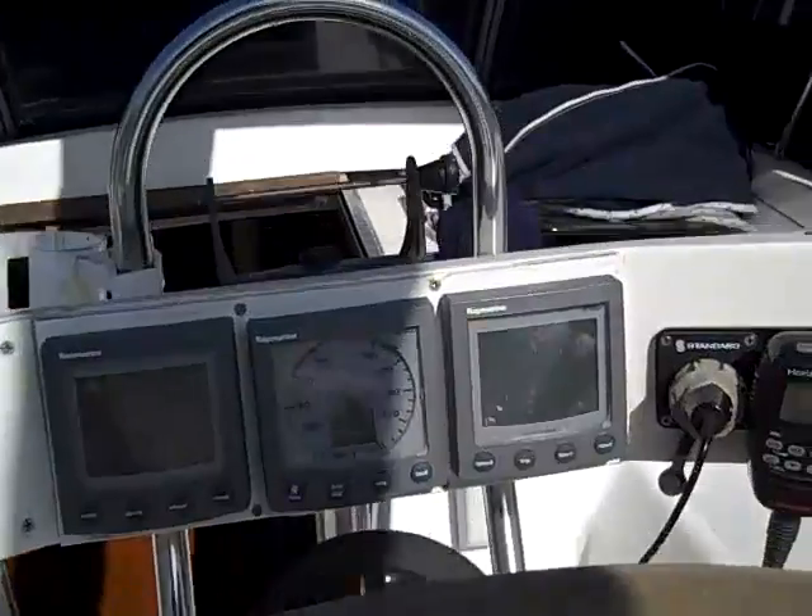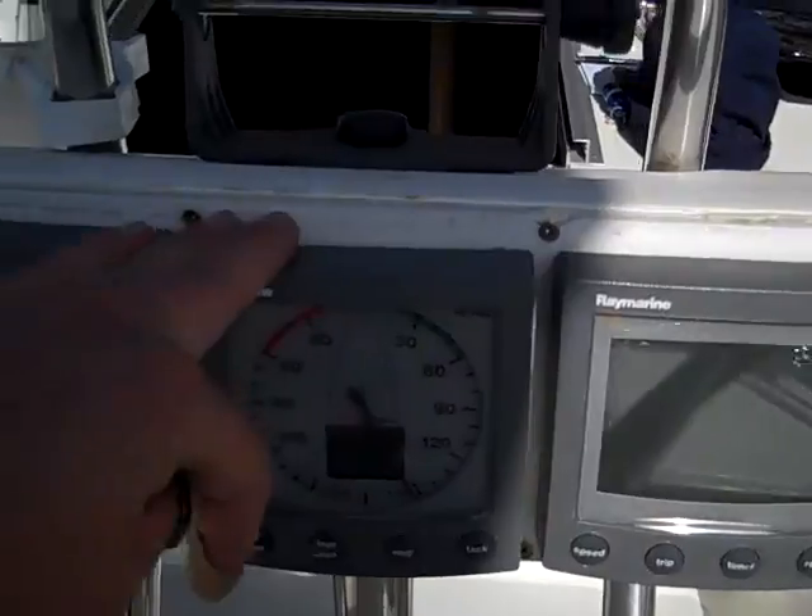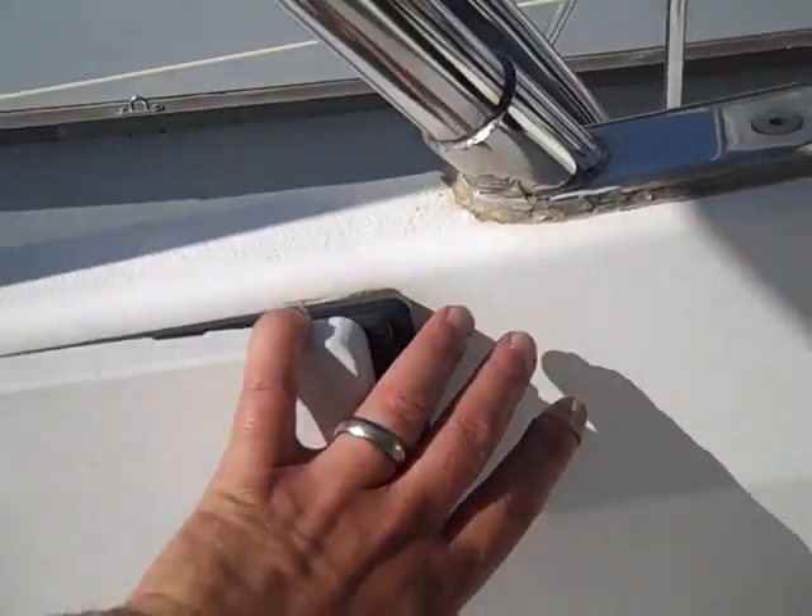Here at the helm we have the Standard Horizon RAM mic, speed, wind, and depth, and here off on the side is our Robertson autopilot control unit.